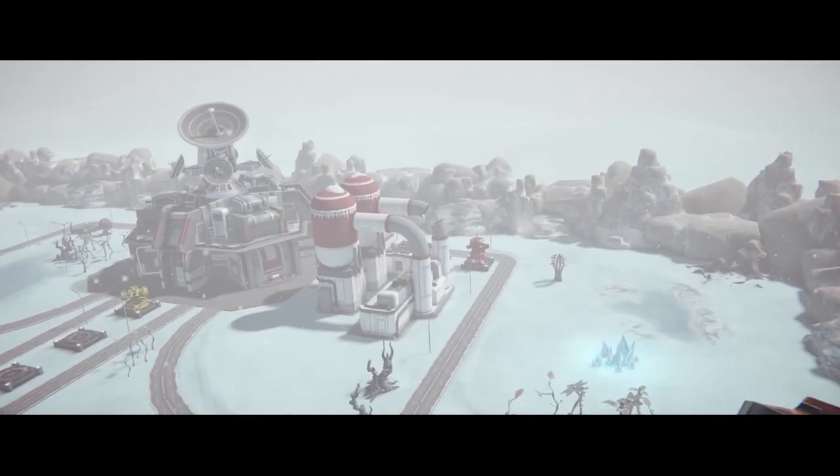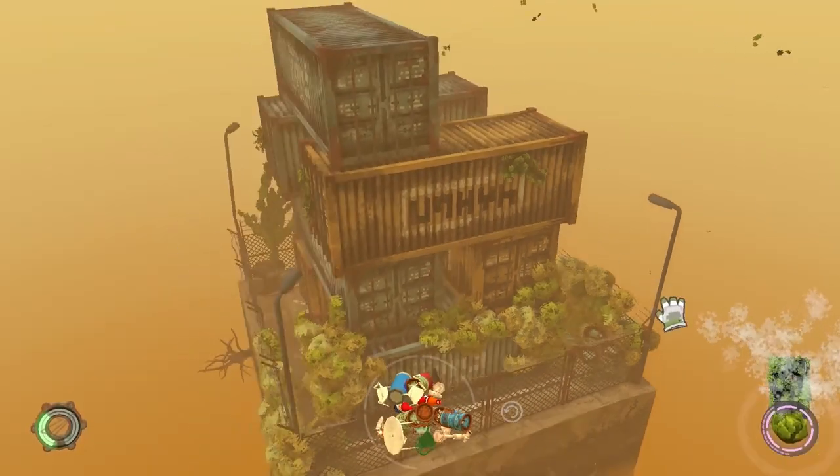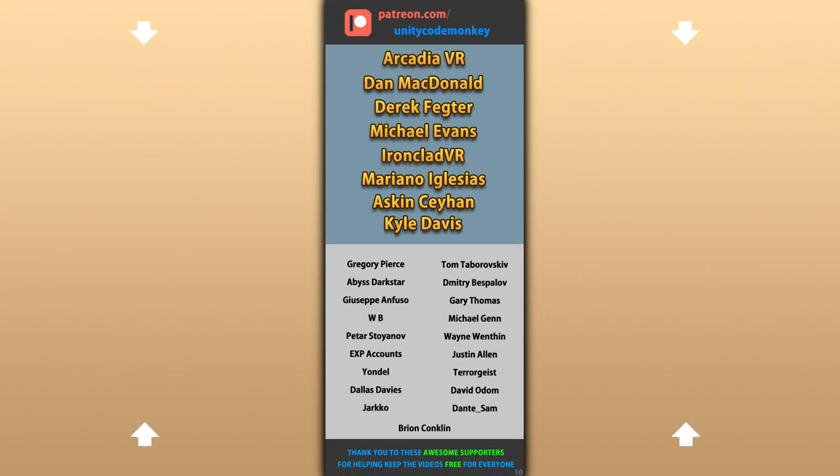Do you have any other hidden gems you found this month? Let me know in the comments! Hope that's useful — check out these videos to learn some more! Thanks to these awesome Patreon supporters for making these videos possible! Thank you for watching and I'll see you next time!